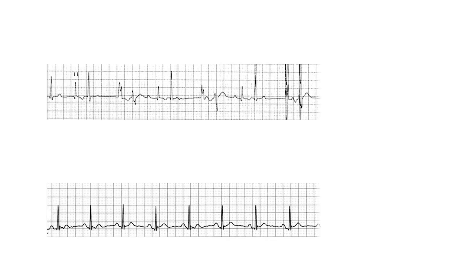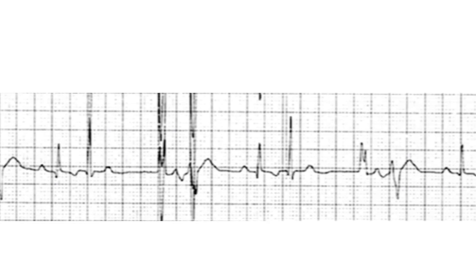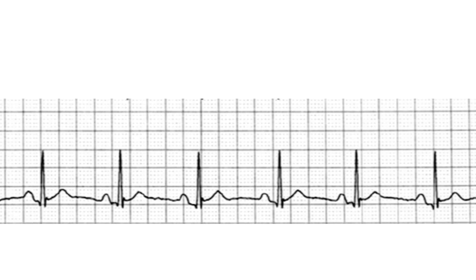As you can see in this top ECG tracing, there are some normal beats, but there's a lot of abnormal activity as well. Then six weeks after treatment, you see the ECG at the bottom — it's all nice regular activity and all that abnormal activity has disappeared.